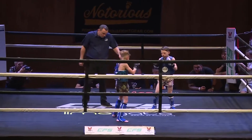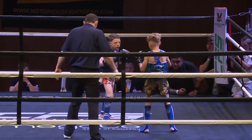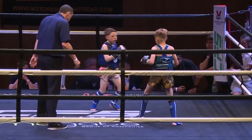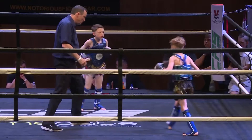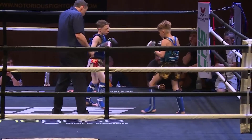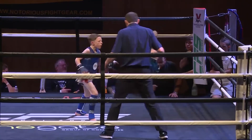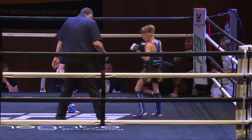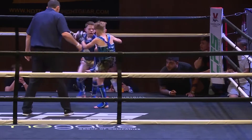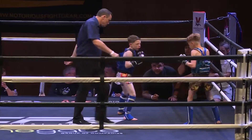Here we go for round three, and I would say this is where the pace normally ups, but not with these two — they started at that pace from the start. Lovely, again lovely kicking from Gillingham. I like that when he misses with the kick he comes back with a nice teep, like a side-kick version.